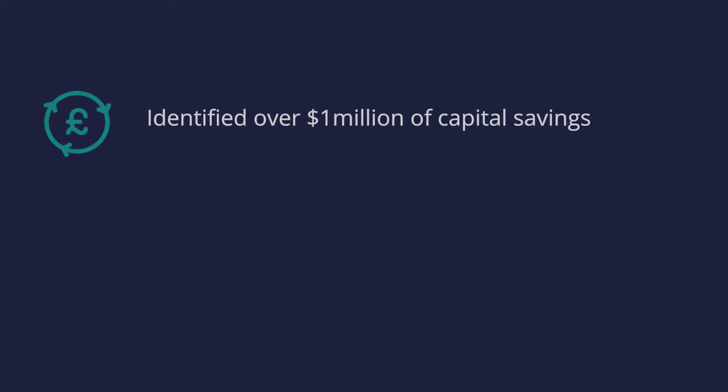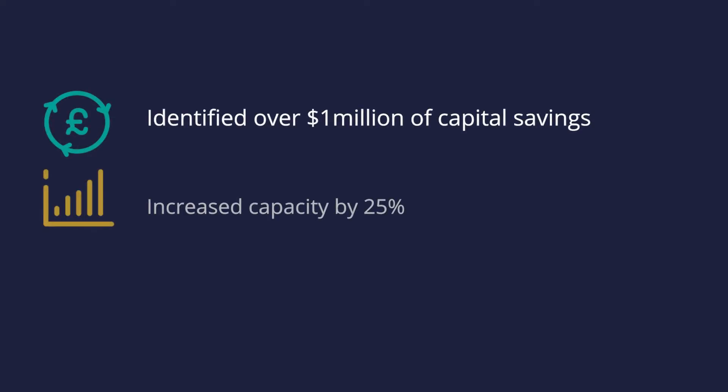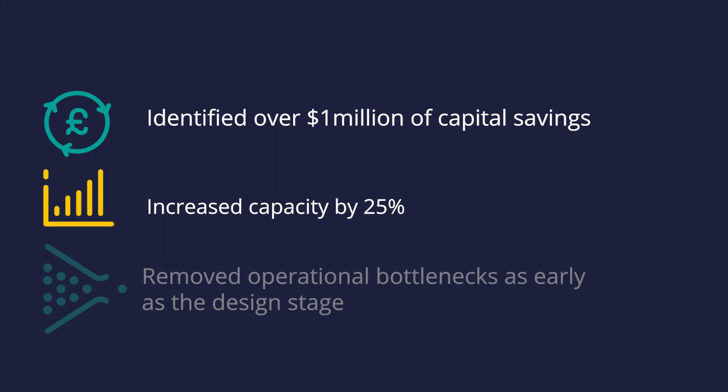The model allowed Allied Protech to optimise and reduce the capital costs of the proposal in the design phase. As a bonus, the client was able to see the design in action and push the design capacity.